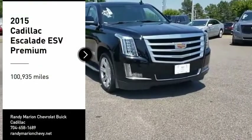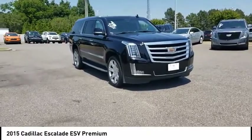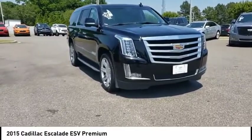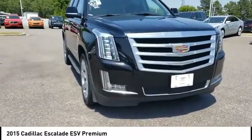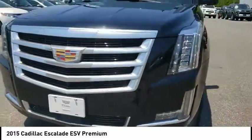We are pleased to show you the 2015 Escalade ESV. The Cadillac Escalade ESV is a longer version of the Escalade. The ESV is a large, luxurious SUV that delivers performance and style.